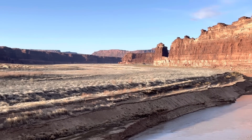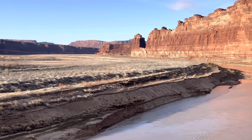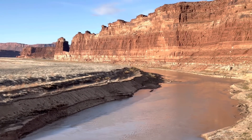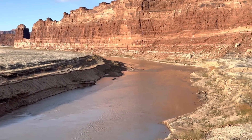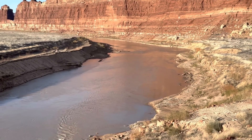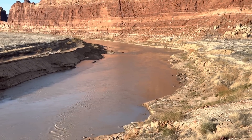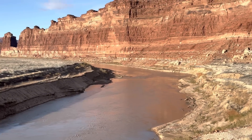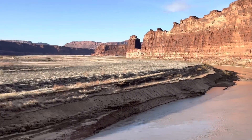You can see over here this shelf of sediment — this is actually where the river and lake used to be in 2019. The river has cut down at least 40 feet from the last time I was here. It is creating a new channel through all of this sediment that Lake Powell has deposited.